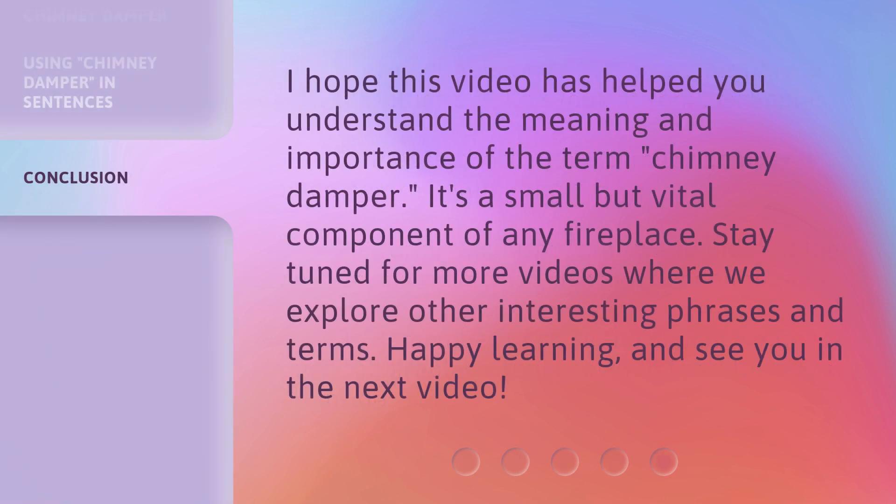I hope this video has helped you understand the meaning and importance of the term chimney damper. It's a small but vital component of any fireplace. Stay tuned for more videos where we explore other interesting phrases and terms. Happy learning, and see you in the next video.